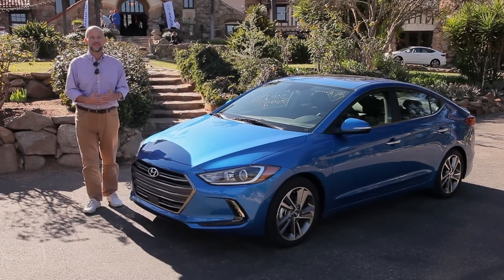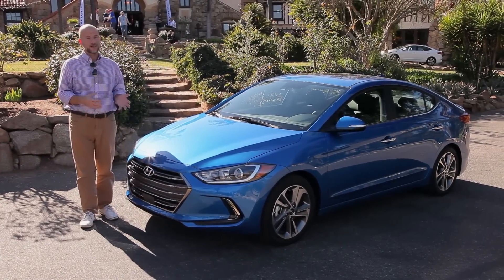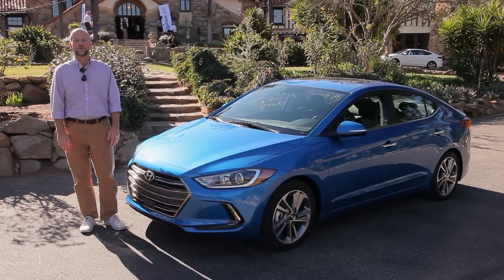So what's the bottom line with the 2017 Hyundai Elantra? Well, it's lost some of its bold and brash looks, but it's now one of the most refined economy cars on the road. I'm Marty Padgett. Thanks for coming along for the ride.